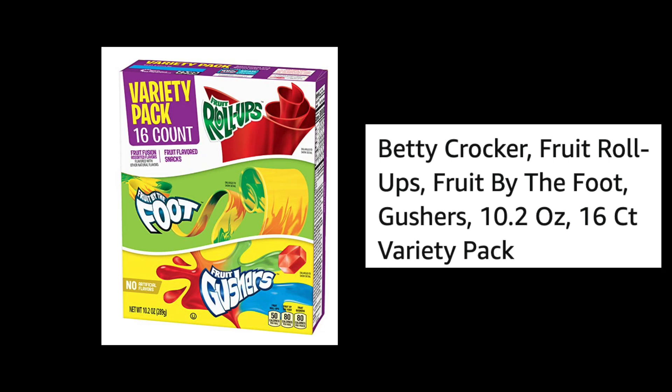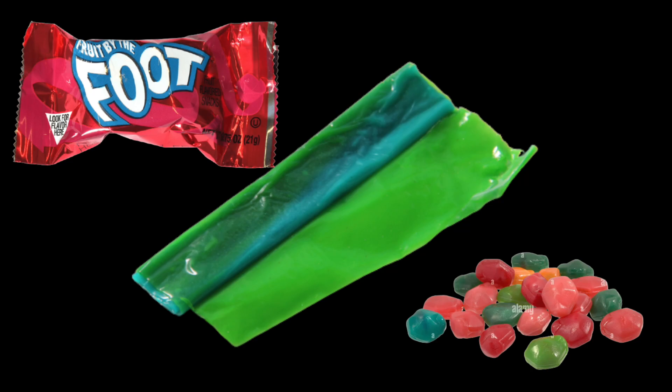Betty Crocker Fruit Roll-Ups, Fruit by the Foot, Gushers — a 10.2-ounce 16-count variety pack top 3 list. I'm going to be ranking the 3 items in this package from my least favorite to favorite. Let's do this.